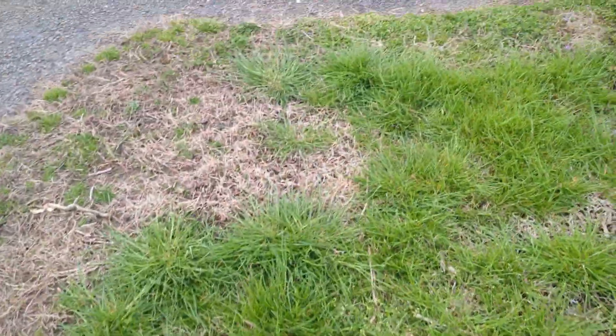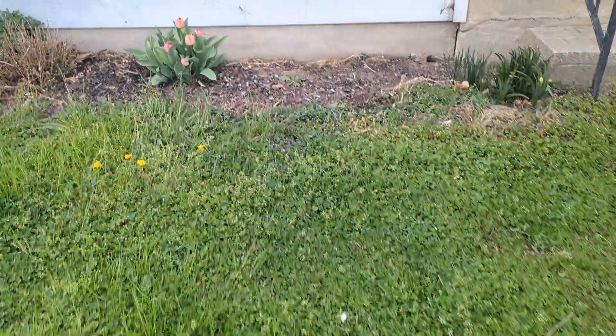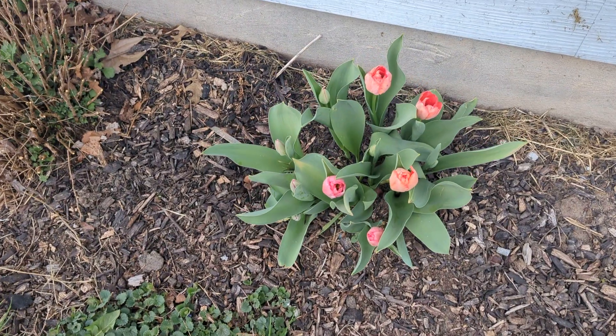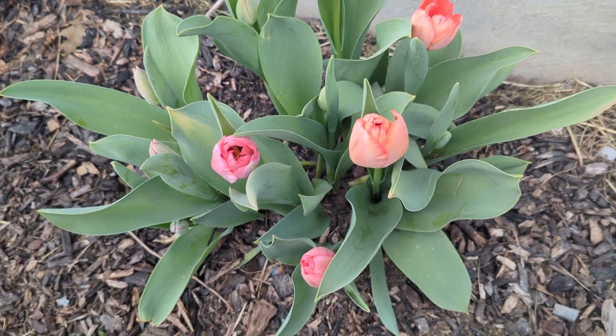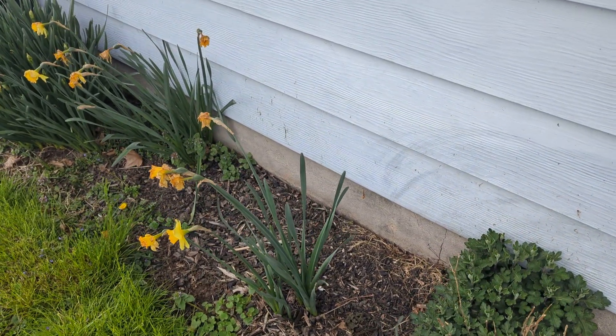Now let me show you one that's about to open up — it is absolutely gorgeous. Look at this, you guys, just awesome, I love it! And then here we have the daffodils; they don't last too long — this one has been in bloom for about two weeks.